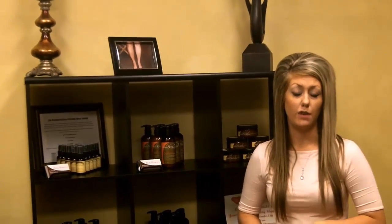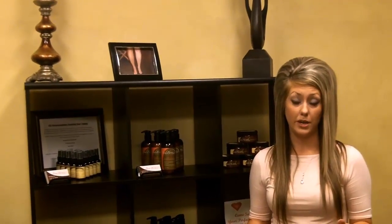This moisturizer is designed for deep conditioning of your skin and is formulated with vitamins and organic moisturizers to provide your skin with extreme hydration it needs to make sure that your color lasts as long as possible and always looks amazing. This product is designed for daily use with or without a spray tan and is perfect for all skin types and skin tones.